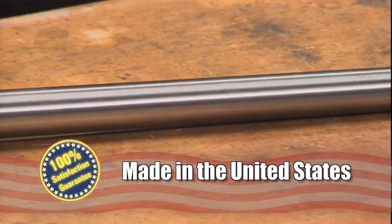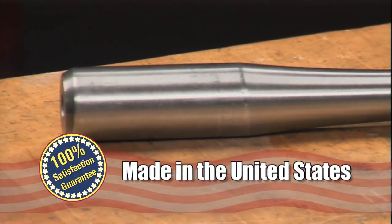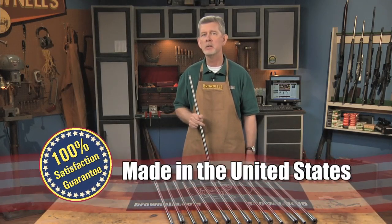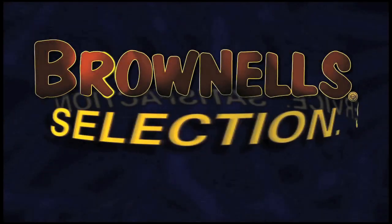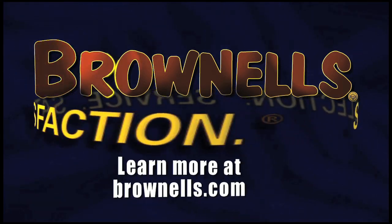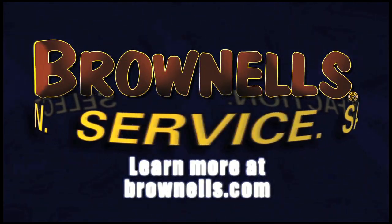These barrels are made in the U.S., and like all products sold by Brownells, the Schillen barrels are backed with our 100% unconditional lifetime satisfaction guarantee.